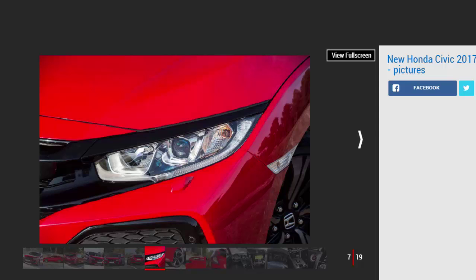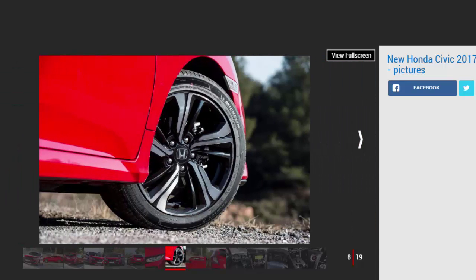A Honda Civic Type R hot hatch with more than 300 BHP is on its way. Both the 1.0-litre and 1.5-litre come with a choice of manual and automatic gearboxes. The six-speed manual offers a short, sharp shift, while the CVT auto is the only option for those after a self-shifter. All cars are front-wheel drive.